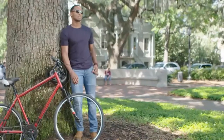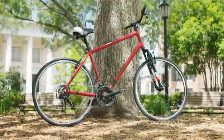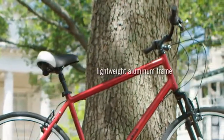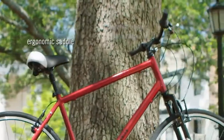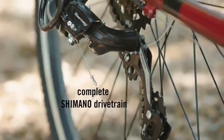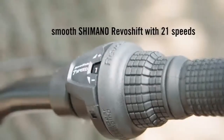Electric bikes often aren't particularly stylish, and their chunky frame-mounted batteries are common targets for mean-spirited vandals, but the Ribble Hybrid ALE could easily pass as a conventional pushbike. Its drive system weighs a mere 3.5 kilograms, making the bike surprisingly light — it weighs less than some electric scooters — and only a discrete power button and slightly thicker than usual downtube give it away.